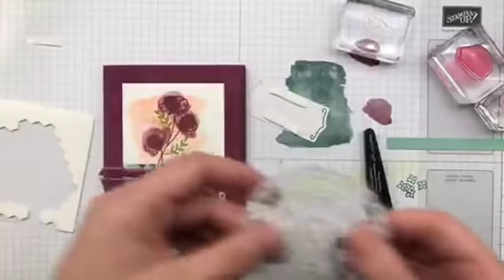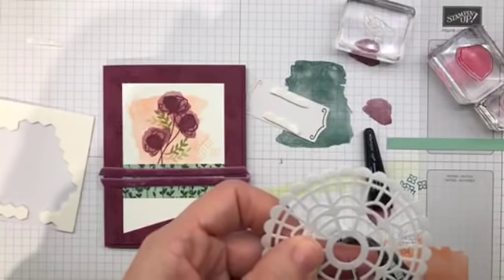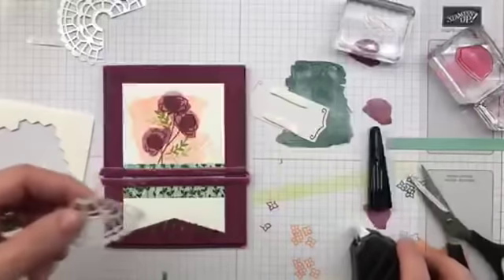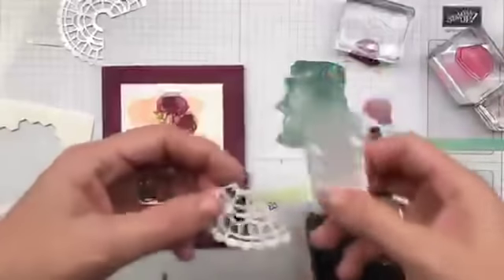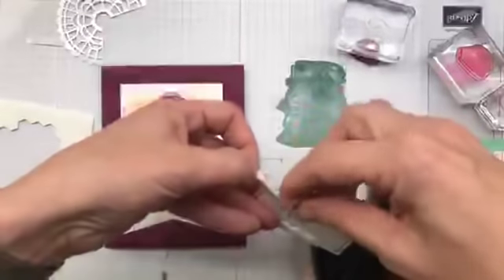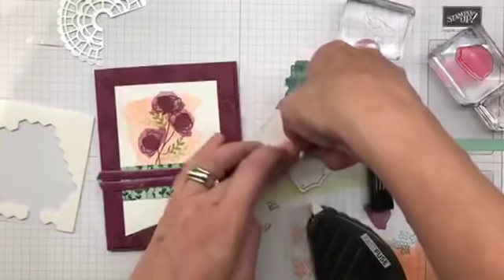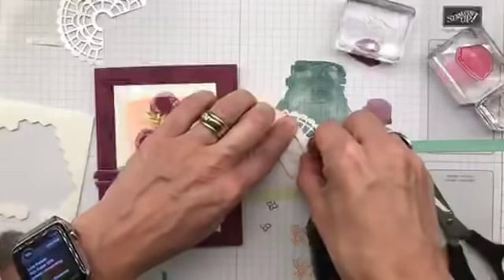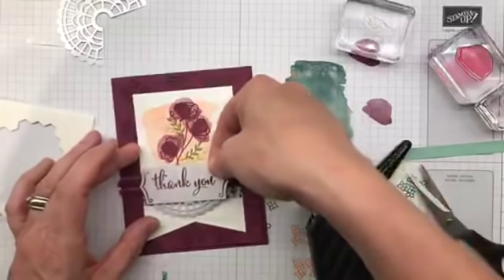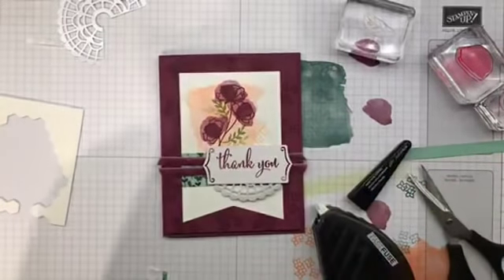Check out these doilies — pearlized on one side, flat on the other. I'm going to take out about a quarter — looks more like a third — of a doily, and stick it down here with the pearl side up. Here's my thank you piece — I'm going to peel it up and slap it down. I love dimensionalizing things — yes it is a word, we're creating our own Stampin' Up dictionary.